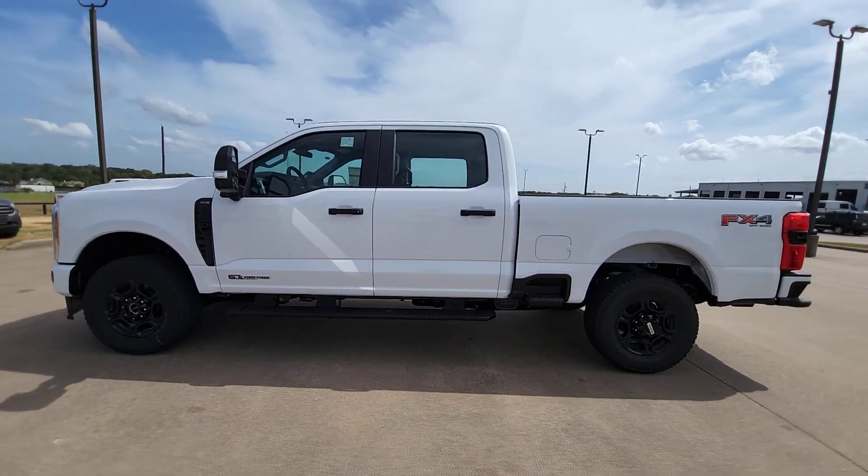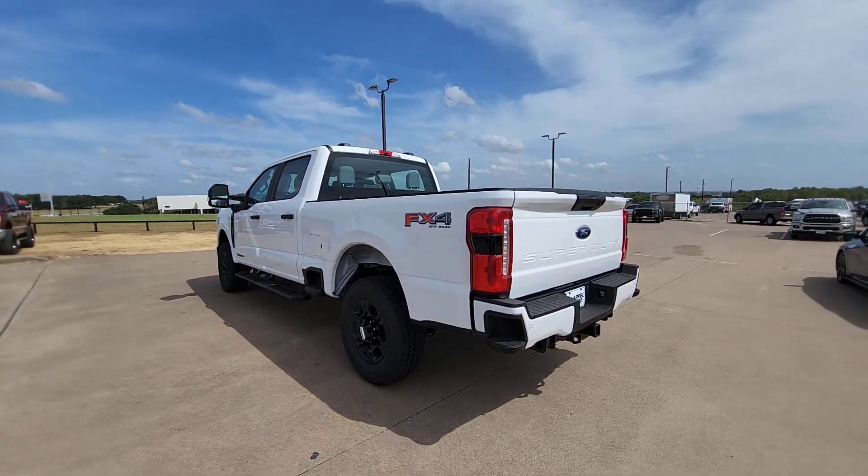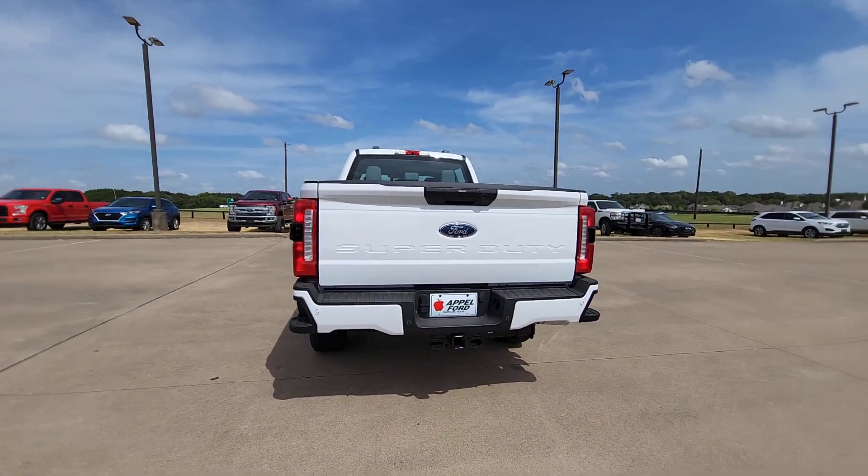You'll have love at first sight with the 2023 Ford F-250. Get the full-size pickup you can count on.